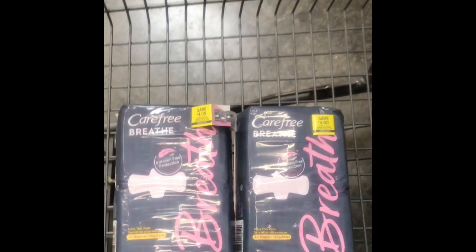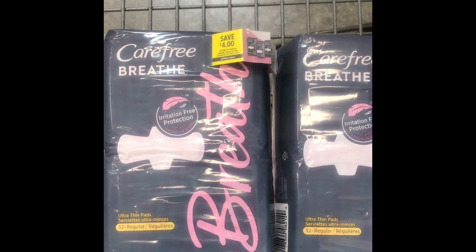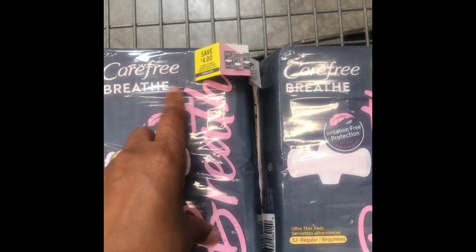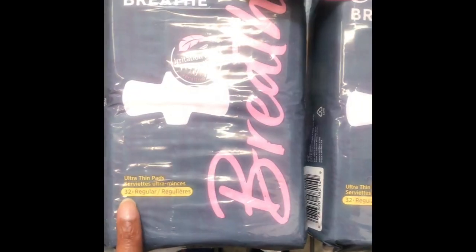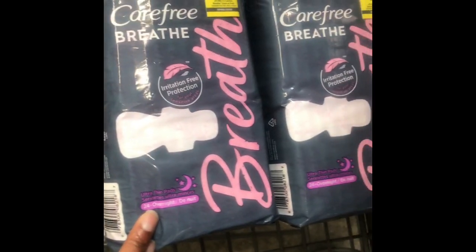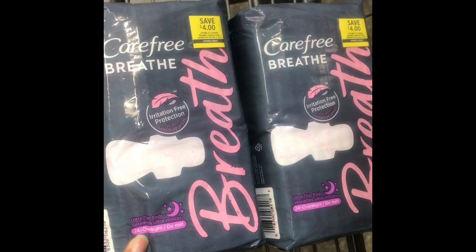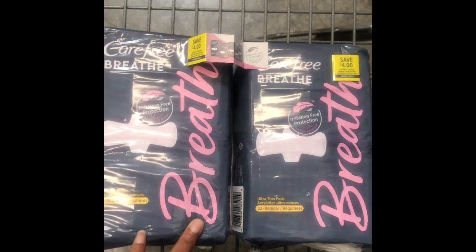Hi everyone, welcome back to my channel. Today I walked into Walmart and I saw the Carefree Breathe has a coupon for four dollars on there. They're regularly $4.97 and they have this on the regular kind and on the overnight kind. Abata is also giving a $1.50 rebate, so I'm going to check out and see how this works out and let you guys know.